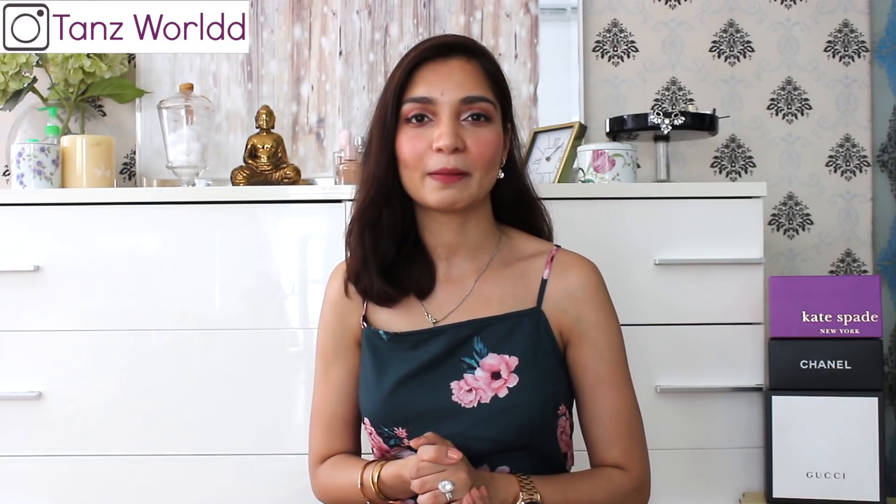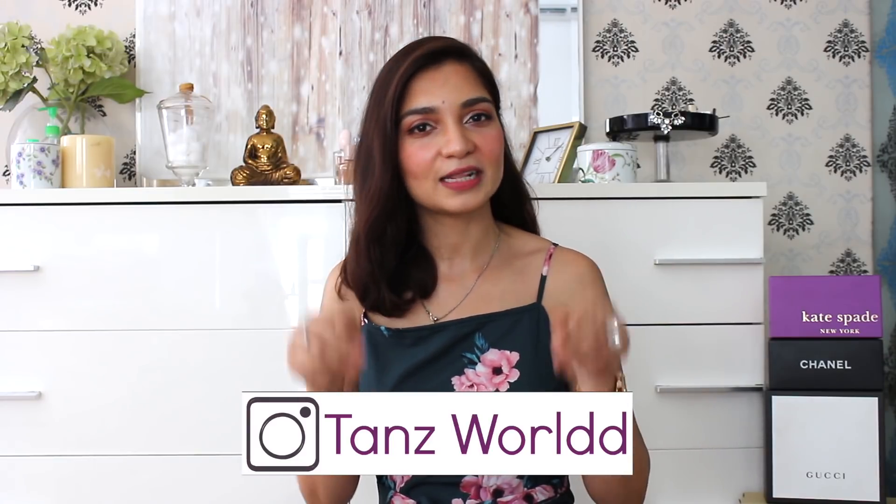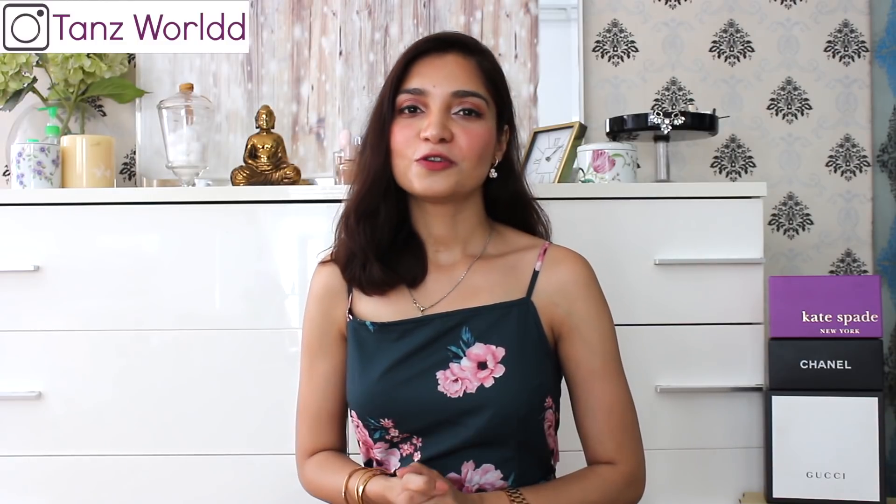Hi guys, welcome back to my channel. If you are watching this for the first time, then hi, I am Tanu. This is my channel where I share simple tips and tricks on how you can dress up in a classy and elegant manner, of course on a budget. And I also share skincare and lifestyle videos. So please take a moment and subscribe to my channel — that will genuinely mean the world to me. So now let's move on to today's video.